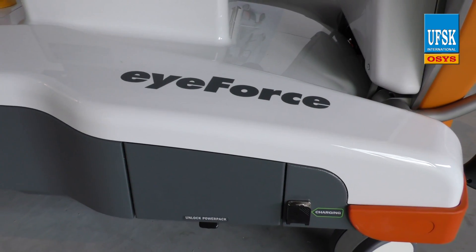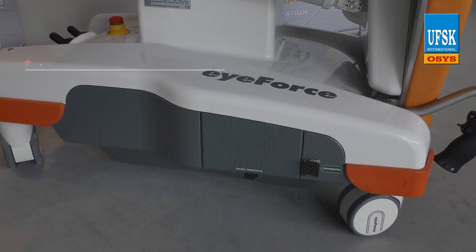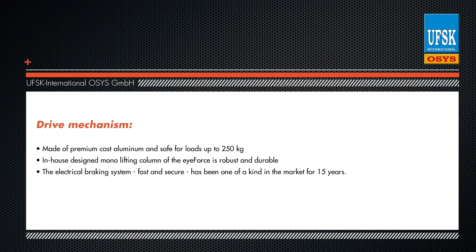The drive mechanism is made of premium die-cast aluminum and is safe for loads up to 250 kilograms, thanks to the superb quality materials used. The in-house designed mono-lifting column of the iForce is robust and durable.